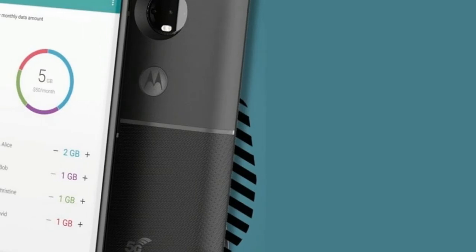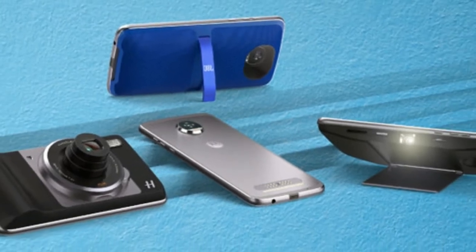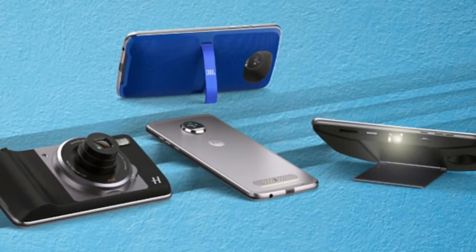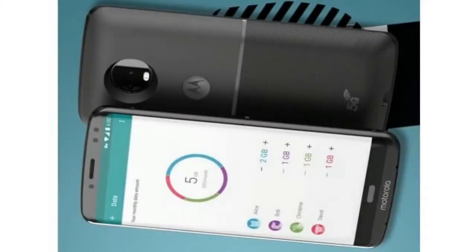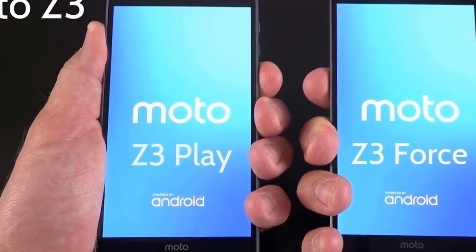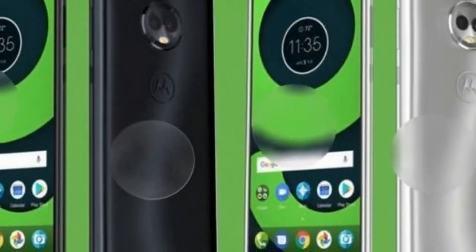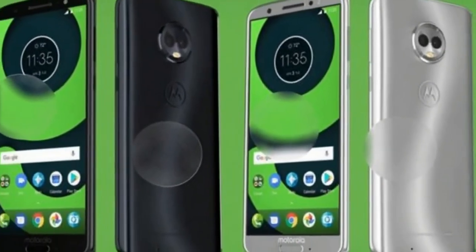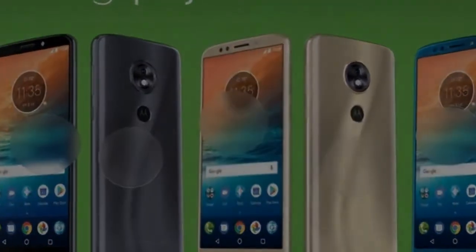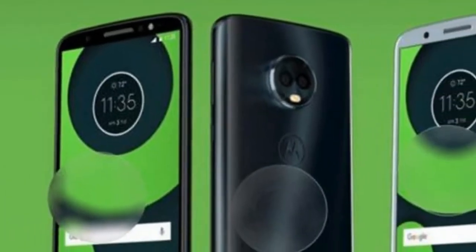Droid Life also got hold of an image of the Moto X5, which also seems to have an edge-to-edge 18:9 screen — apparently 5.9 inches and FHD+ resolution — and there's mention of a smart AI feature. There are dual cameras on both the front and back, and, as with the Z3 range, a white software button at the bottom of the screen and no sign of a fingerprint scanner. Perhaps most interestingly, the Moto X5 looks as though it might have a notch at the top, with the front-facing camera built into it and status icons to either side, though as the sides are black it's less visible than on the iPhone X.